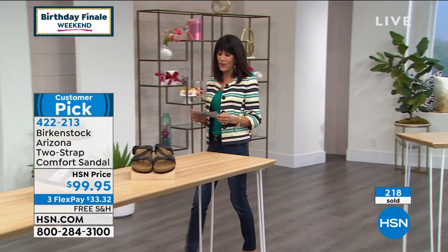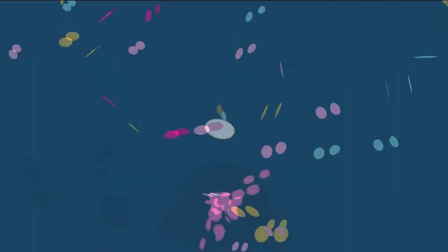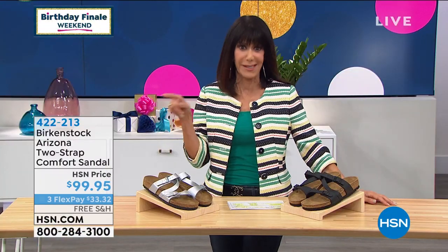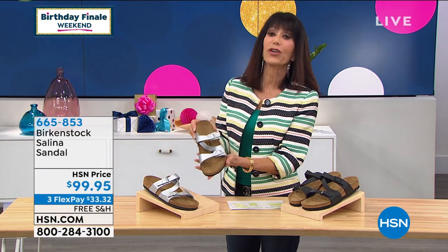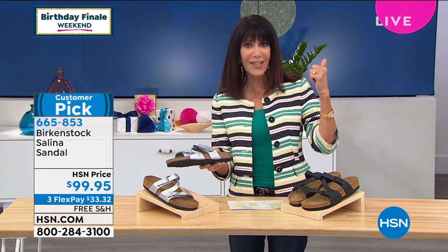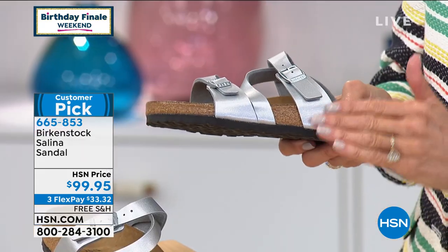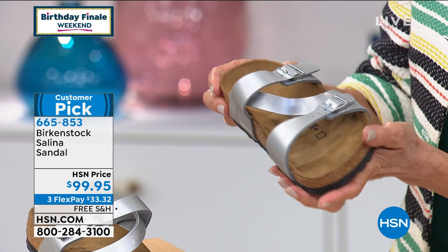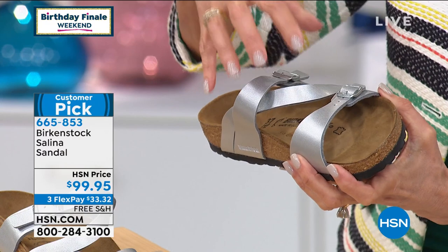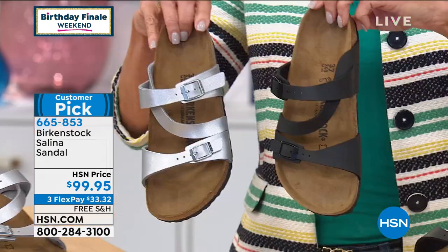Now we're moving on to Selena. Selena is another customer pick — almost every single item in the hour is a customer pick. Look at the silver. If you already love your Birkenstock but want to bump it up a notch — look at how beautiful. The straps wrap all the way over the side of the cork footbed, plus there's a center strap for a little more security. Available in silver and black — only about 300 total.